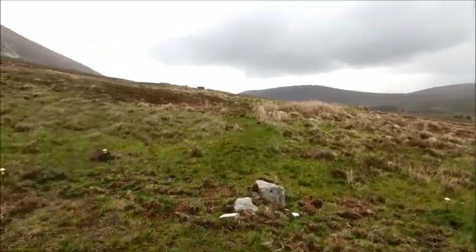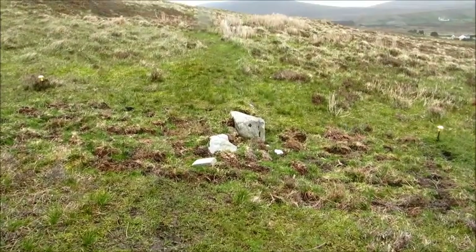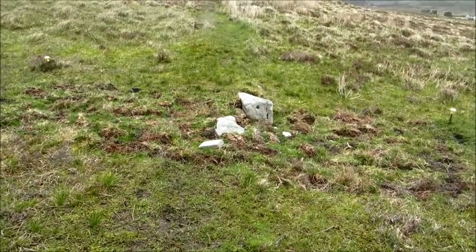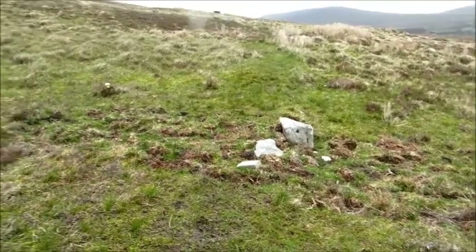I thought that meant it was going to be a really big feature. It just wasn't very visible now — maybe it had been rolled out. When we excavated through here, it really wasn't that impressive. That's the trench we took last year, so we're having another look at it over here.